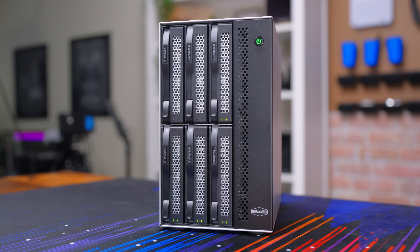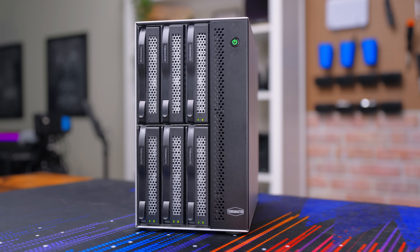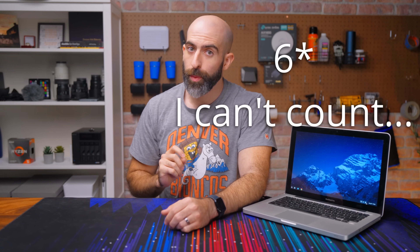That doesn't mean this is e-waste though. How about we turn this thing into a NAS? We are going to use a DAS, or direct-attached storage, to give this thing eight drives worth of space, and we're going to do it across a USB connection.